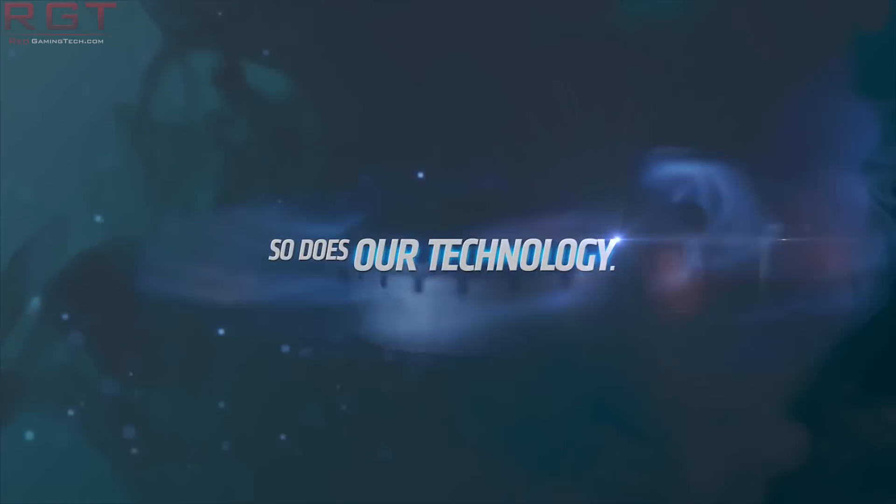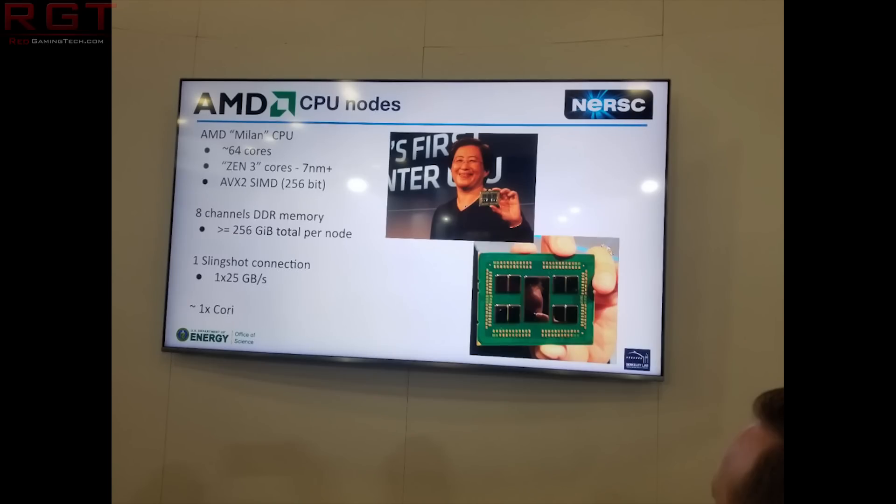We also have some news concerning Zen 3, from the Perlmutter Exascale computer developed by Cray. In a lecture with accompanying slides, they actually revealed a couple of details of the Zen 3 processor. They aren't giving away clock speeds or architectural specifics, but they did give us tidbits we didn't have previously. From the slide, which Tom's Hardware managed to obtain, we can see it's a 64-core design — though it could be higher. It's using Zen 3 in an N+1 process, AVX2 SIMD at 256-bit, confirmed eight memory channels with 256 gigabytes per node, and a Slingshot interconnect at 1×25 gigabytes per second.